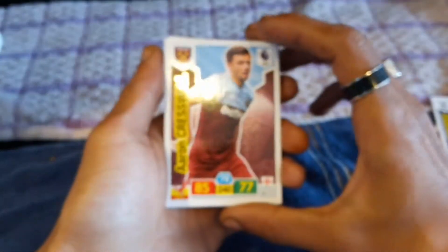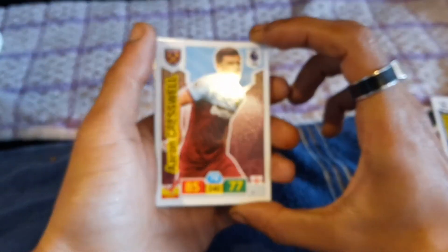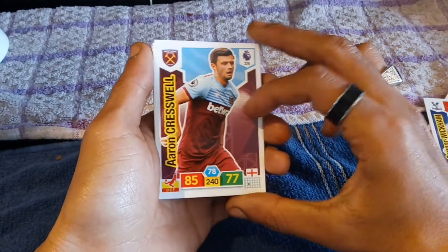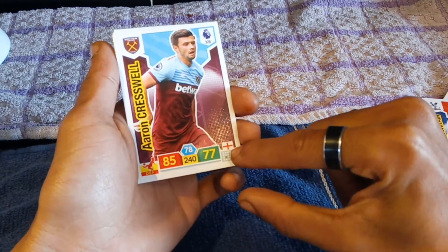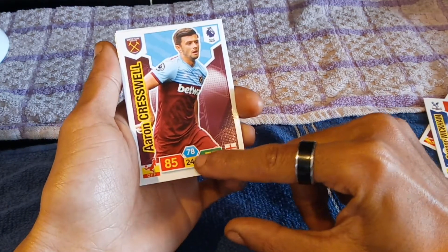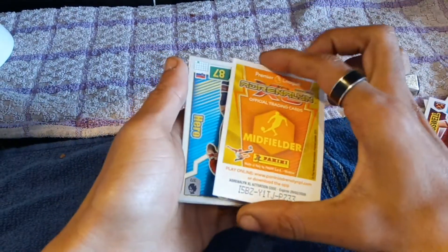Then we have a defender card who is none other than Aaron Cresswell, who is a West Ham United player with Premier League number 326, a defender, attack of 85, defense of 77, English player, 78, 78 and number 240.